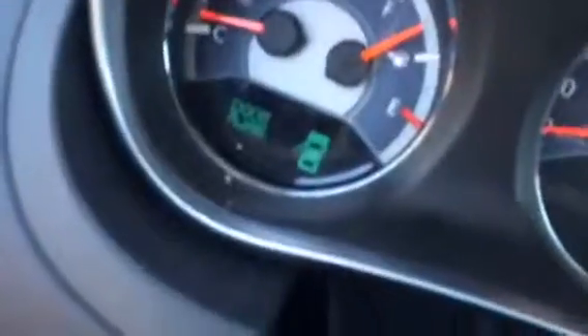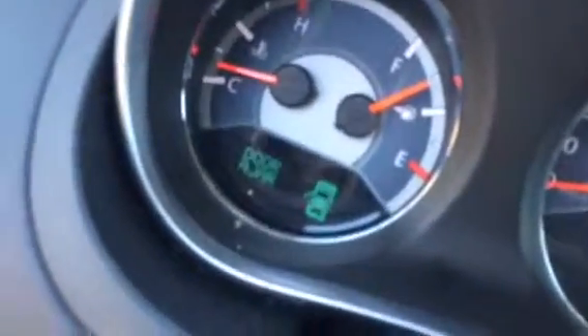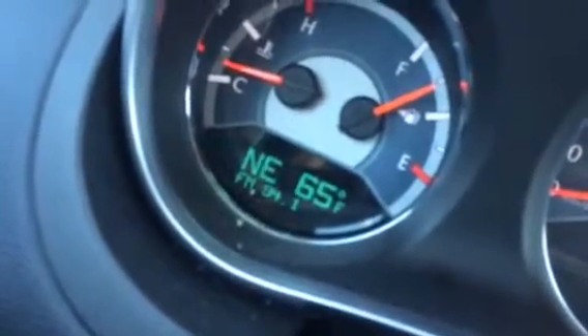Right here you see your radio. You also have a CD player and auxiliary port included. There's your climate control. You've got a power outlet right here in the middle console.